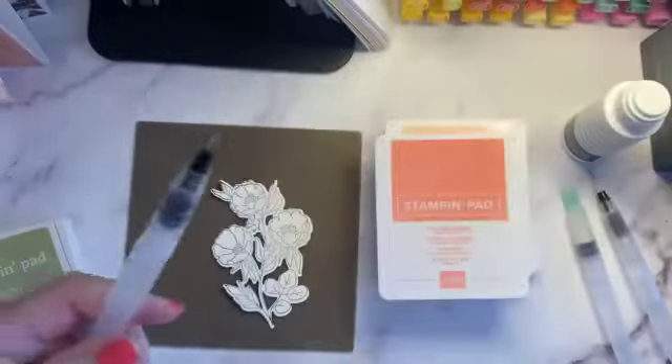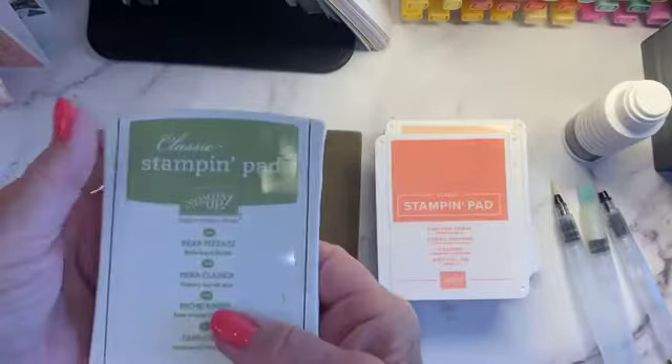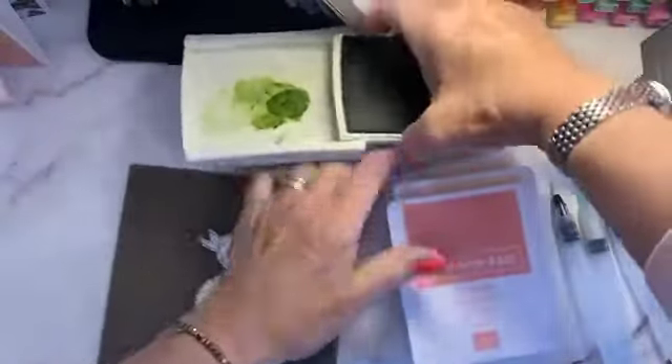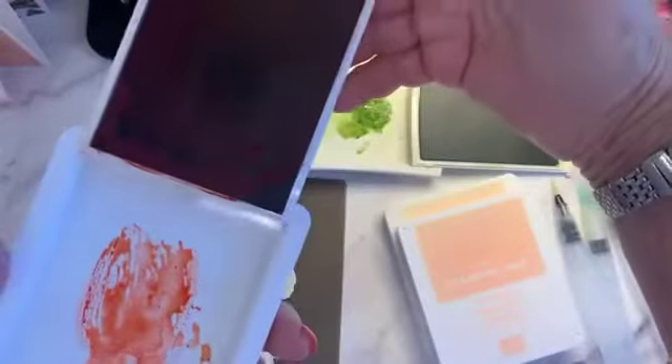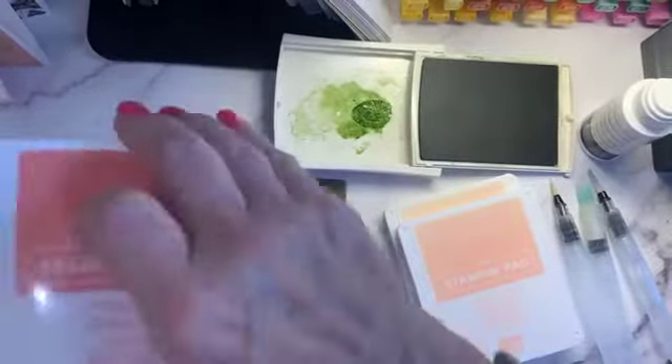These are much nicer than the ones we used to have. With our older stamp pads from maybe ten years ago, you could just squeeze them. Our newer pads — we've had them for four or five years — open up like a compact. You press down and squeeze to get the ink out.